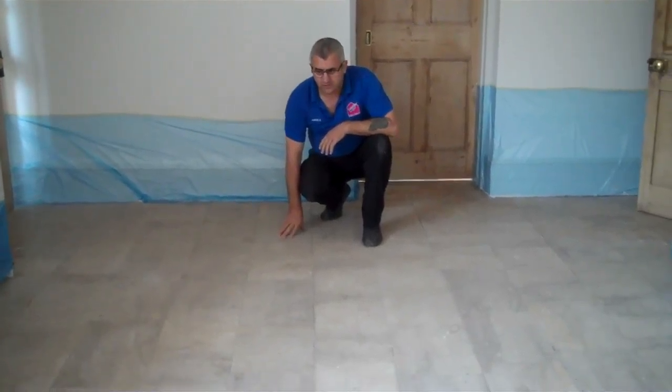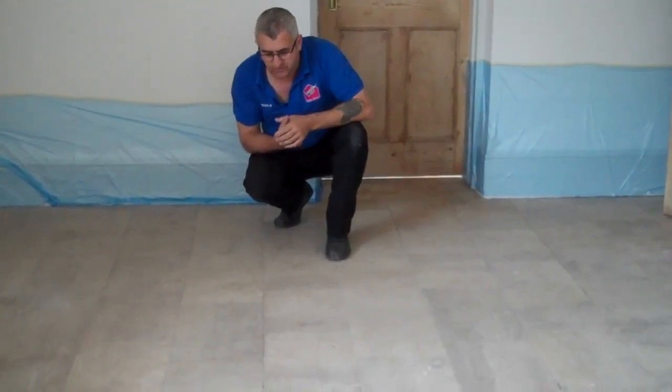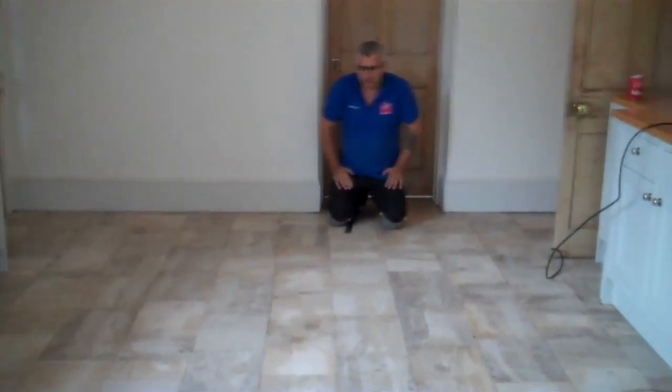We have to restore this long stone kitchen floor, very long floor as you can see. Let's restore it, so it is now. I am going to show you the result when it is finished. Let's see if we are just finished.